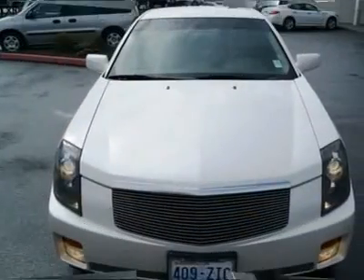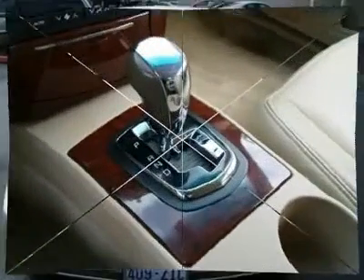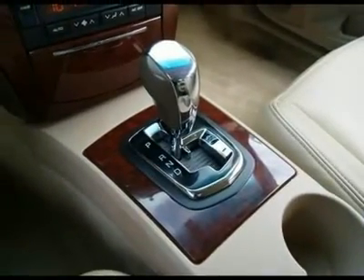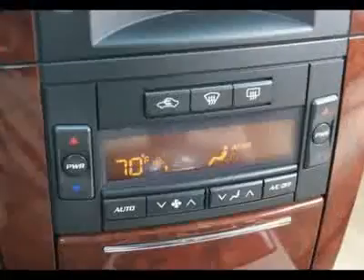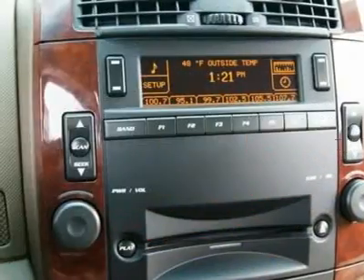Cadillac has made a huge departure from its usual land boats, and with the CTS has offered an automobile that can truly compete with BMW, Lexus, and Mercedes, offering high-performance driving dynamics in a gorgeous luxury-filled package.